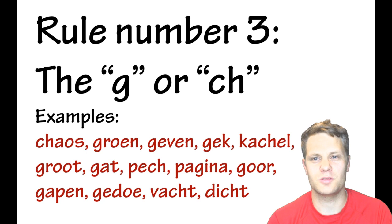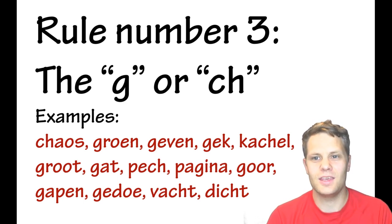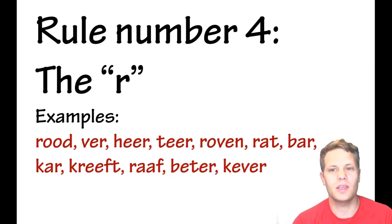The further north you go in the Netherlands, the harsher the G becomes. In the south — in Belgium and the southern provinces of the Netherlands — they have a softer G, so they say 'jowls,' 'groen,' and 'geven' with a gentler sound. It's very different depending on the region.